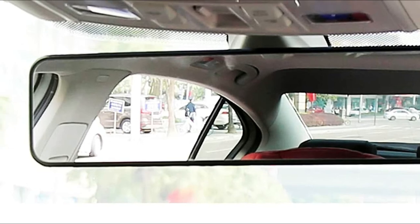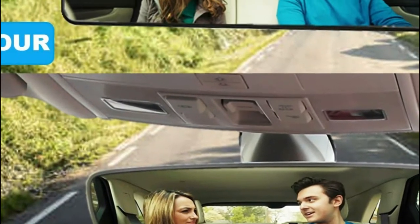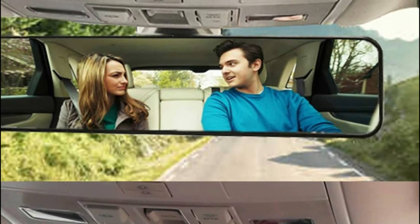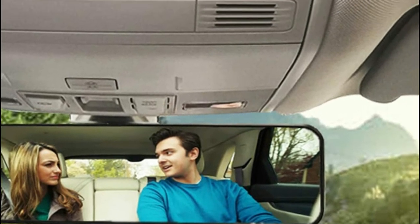Installing it takes just 10 seconds, without the need for tools. All you need is to connect its upper clips, slide the lower clips down to secure the car mirror, and then alter the angle. It is easy to put together and take off.